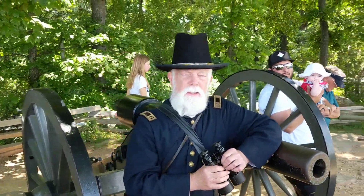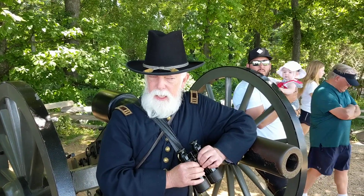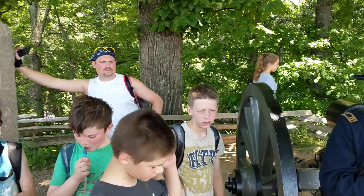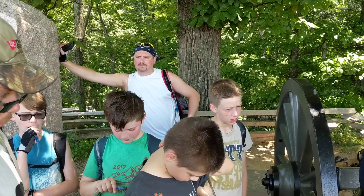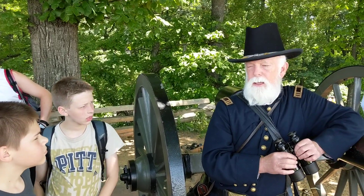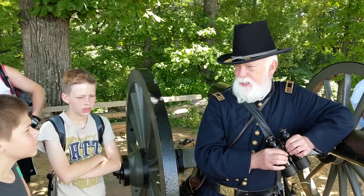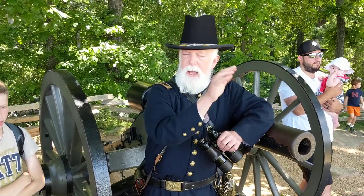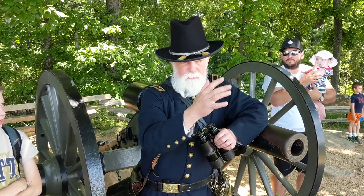When General Meade hears about that, he is not very happy, but he decides he's not going to pull those troops back. He's going to leave them out there, but reinforce them with another Corps — the 5th Corps — commanded by General George Sykes. So General Sykes is going to move his 5th Corps to support and help General Sickles out here in the front.